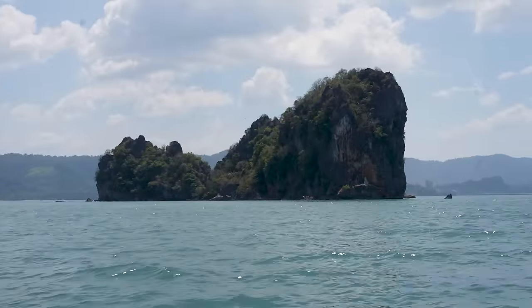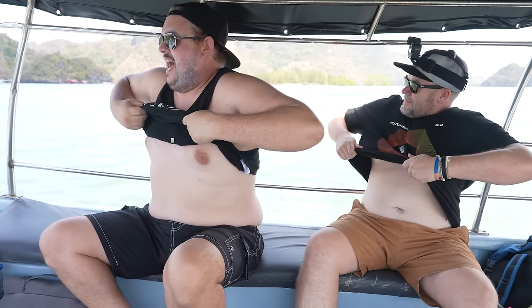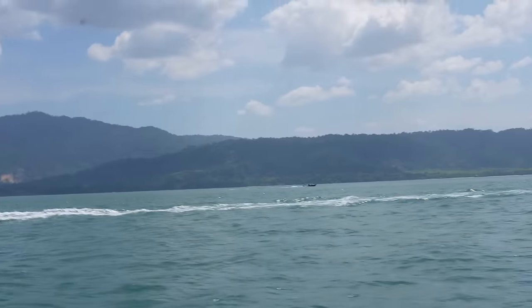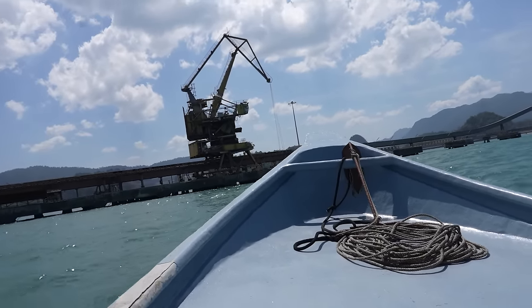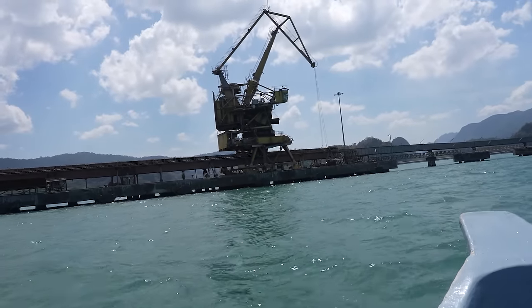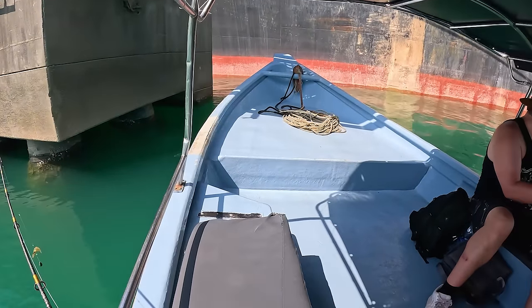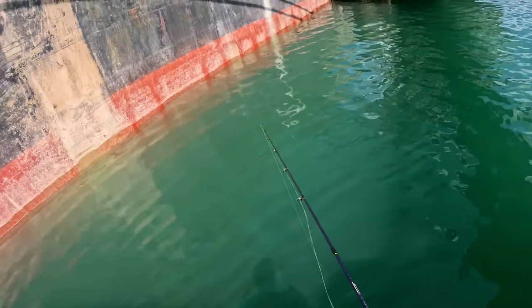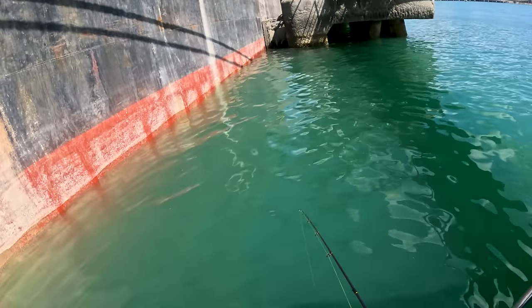He looked nothing like Captain Jack Sparrow, but nonetheless we were excited to get out to the Malaysian sea. Basking in the beauty of Malaysia, we were brought to our first fishing location: an offshore cement factory. Seriously, this is where he brought us? There's a lot going on — fishing near this massive tanker, what an epic place to fish. It's got to be deep waters to have a massive boat like that in there.